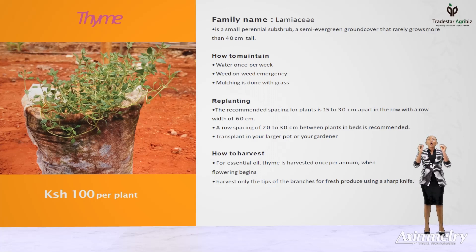For harvesting, always pick when you need it, which can be done all year round. If you want to dry them, harvest when they start to bloom to be able to retain the flavor and the scent.